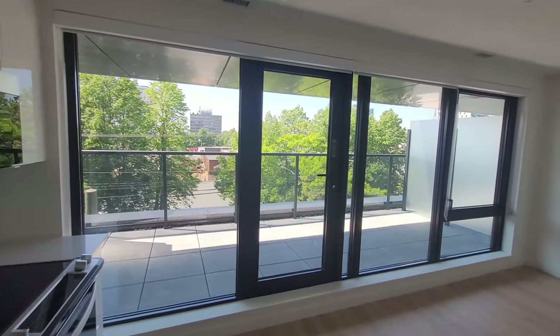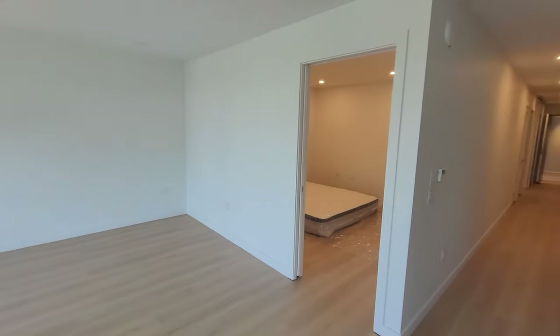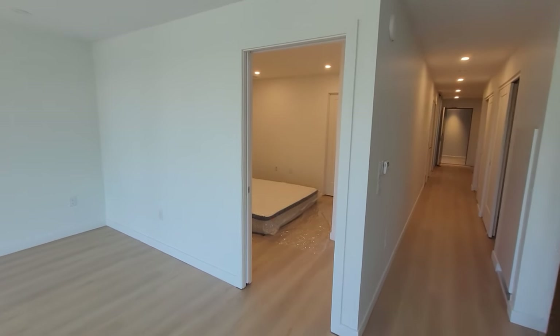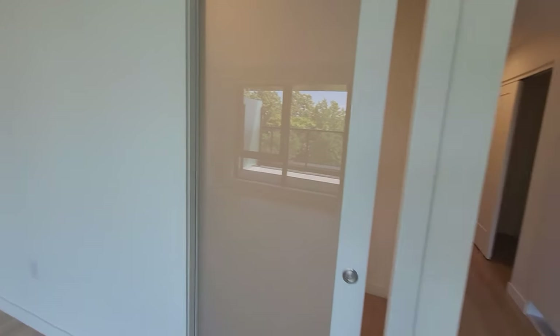The hall and master bedroom have lighting with brightness adjustments. The door we are facing now leads to the master bedroom. This door is a sliding door that slides through the wall.